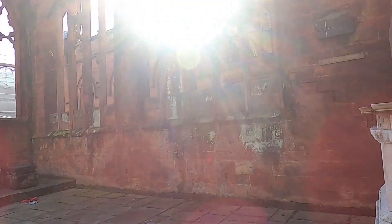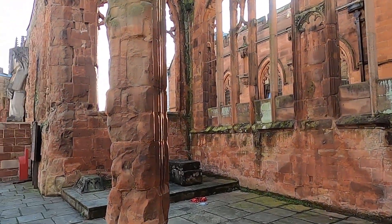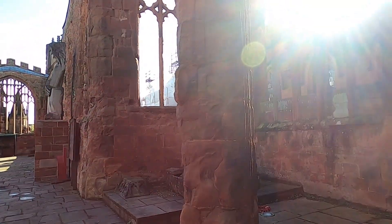As I walk past each stone pillar, I love the way the light comes through and flickers on the camera lens.